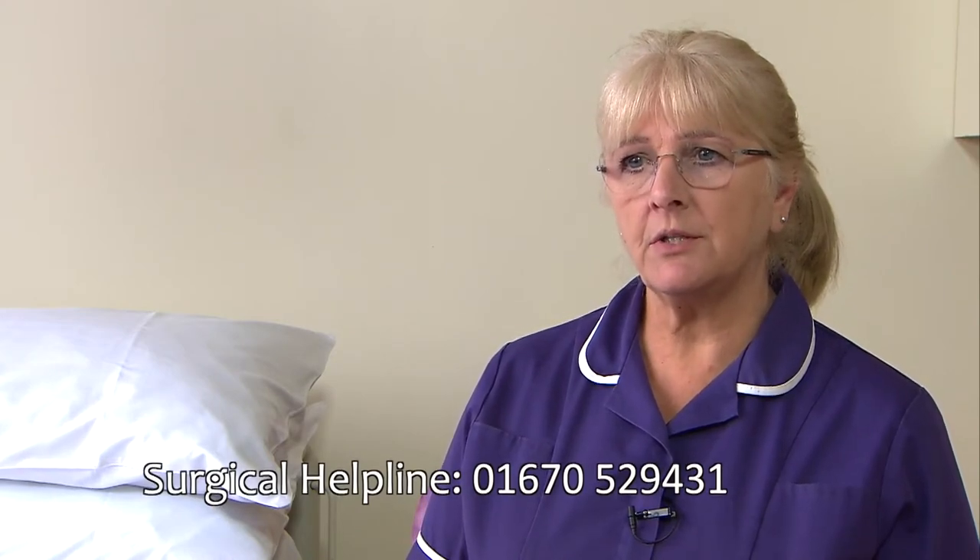On discharge from the wards, all patients will be given a discharge book and the surgical helpline contact number. It is important that our patients know who to contact if they have any concerns or questions. The surgical helpline is available Monday to Friday, 8.30 to 3.30pm, where you can speak with a surgical nurse. The Jubilee Accel wound dressing should remain in place for 10 to 14 days depending on surgeon's instruction. If there are any concerns regarding your wound, you must contact the surgical helpline.